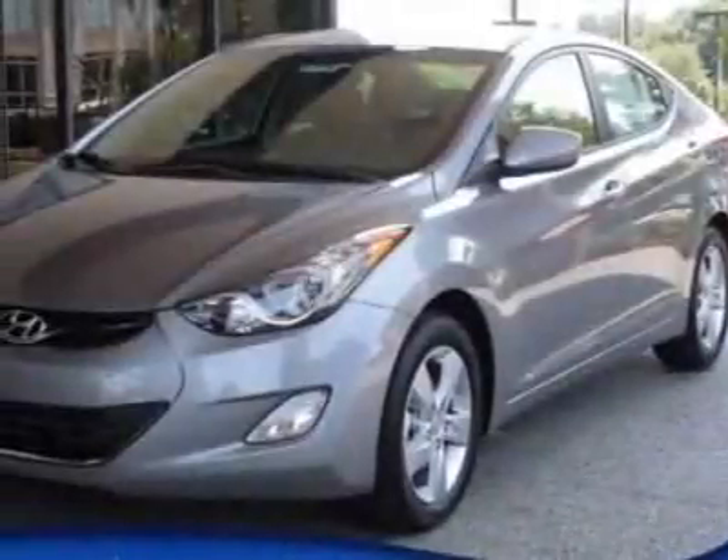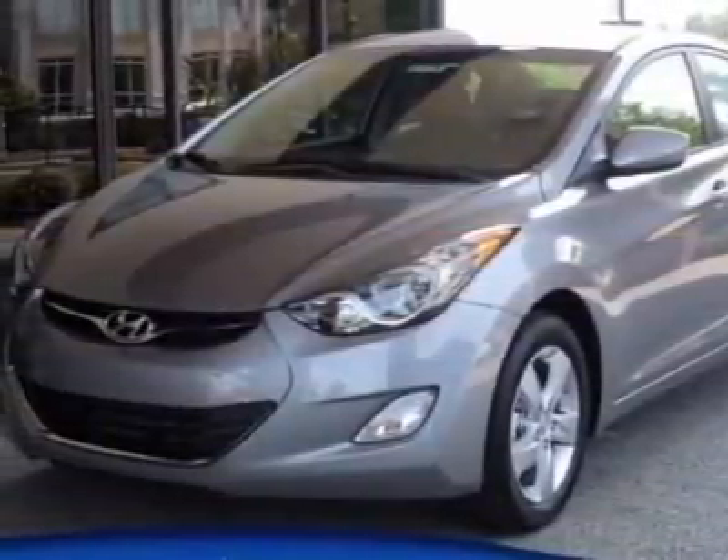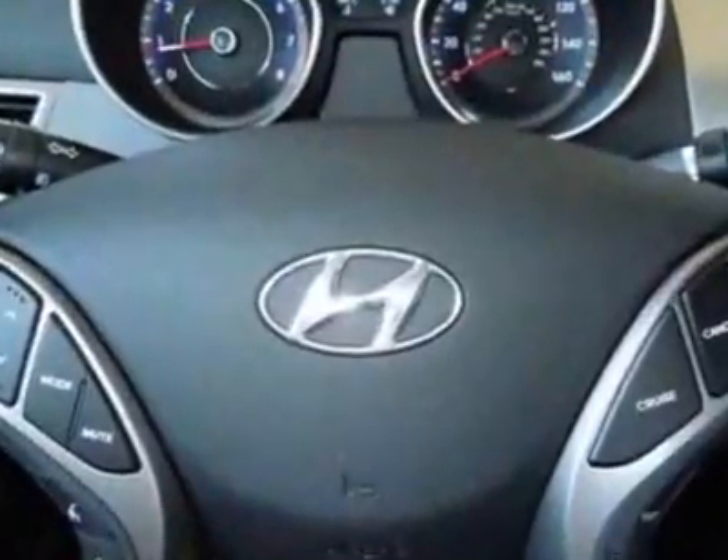Check out this new 2013 Hyundai Elantra. For your protection, this vehicle has a full factory warranty.